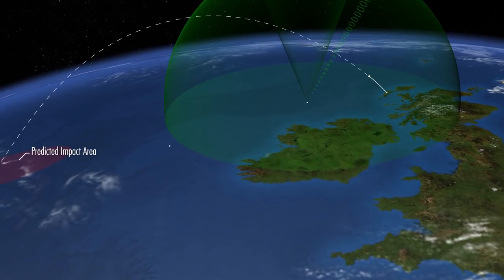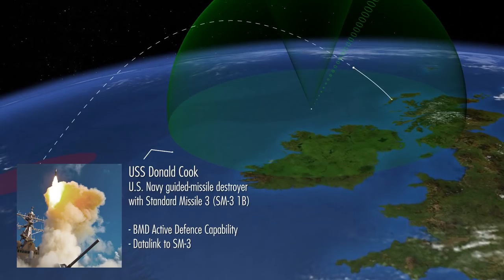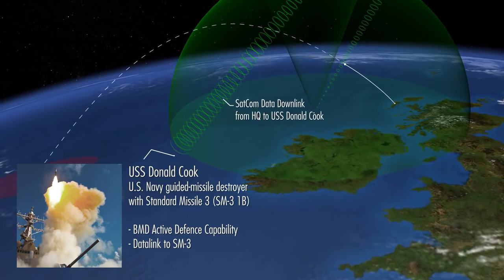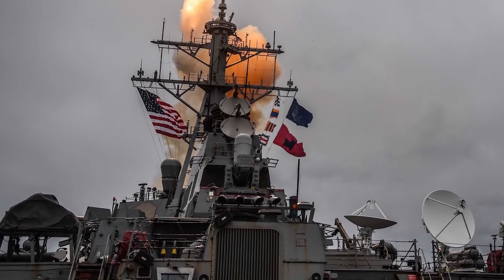This track is then passed via the tactical data link to the USS Donald Cook, who intends to perform a launch on remote using an SM3, resulting in an intercept in space. The first impression is that the data delivered by the SM3RT L to the USS Donald Cook was of sufficient quality to perform a launch on remote.